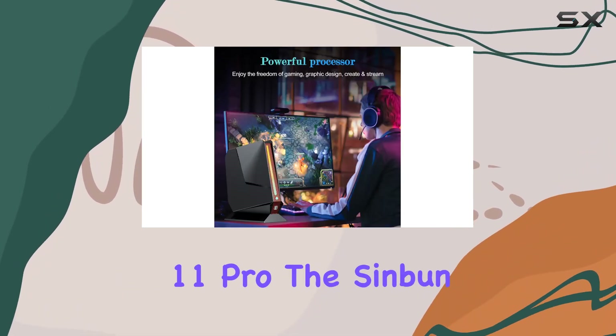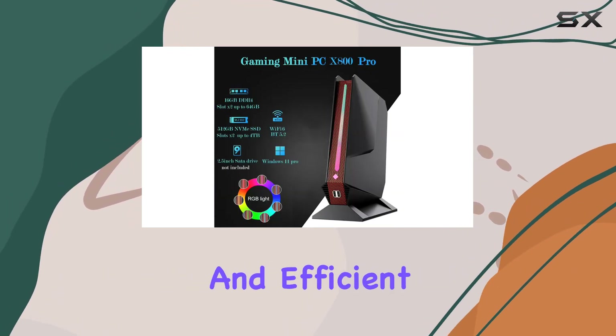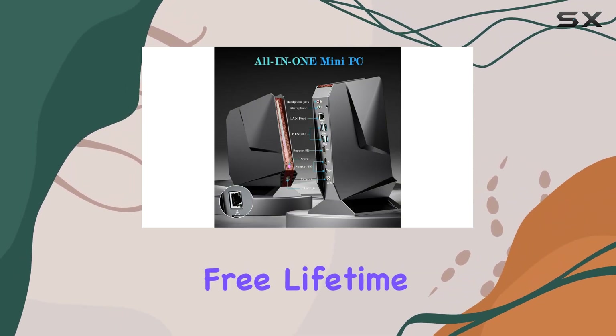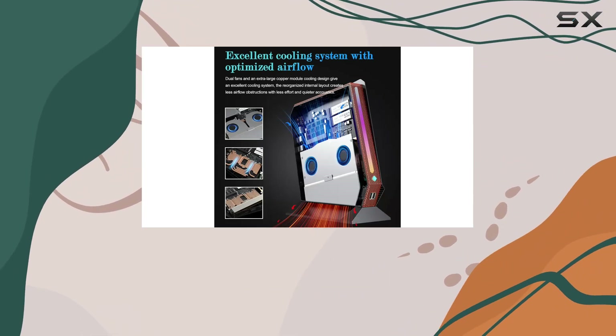Running on Windows 11 Pro, the Sinbun FY80 comes free of bloatware, offering a clean and efficient user experience. The package includes a 1-year warranty, 24/7 after-sales service, and free lifetime tech support, ensuring that users have the assistance they need whenever they encounter issues.